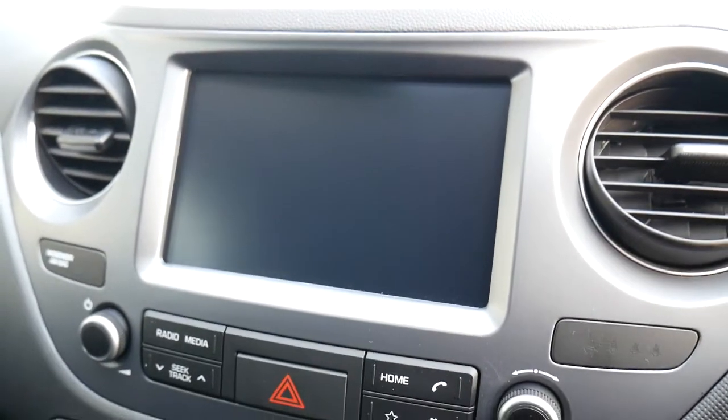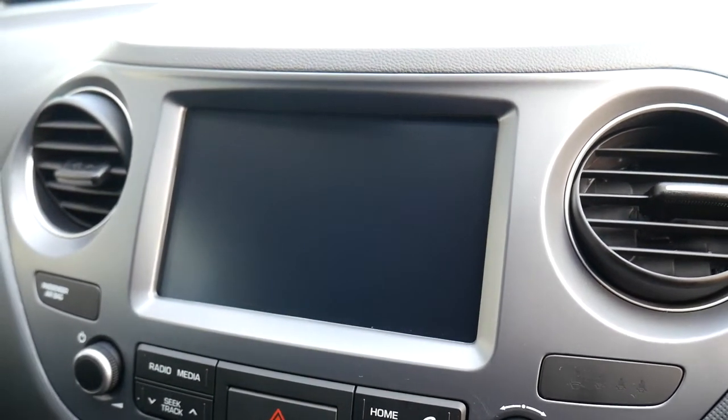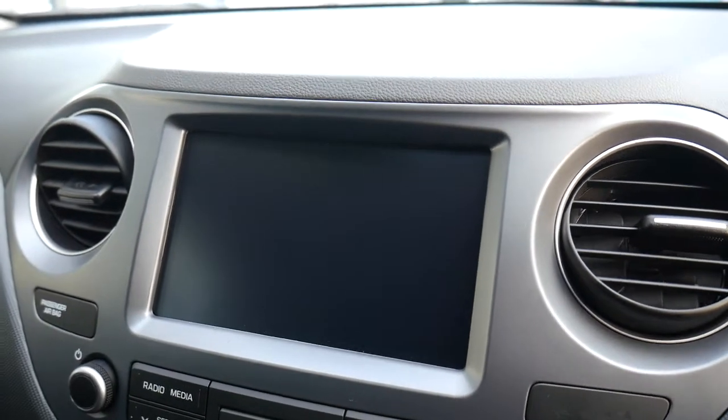You've got your touchscreen, so you've got digital radio, Apple CarPlay, and Android Auto. You can obviously have your navigation from your phone all on the screen.